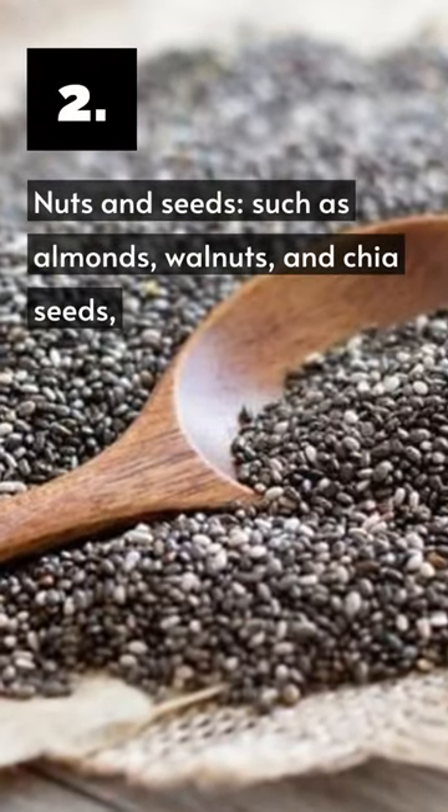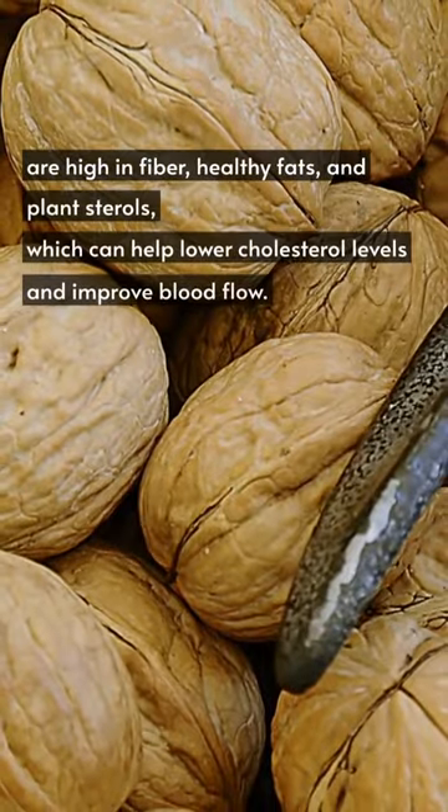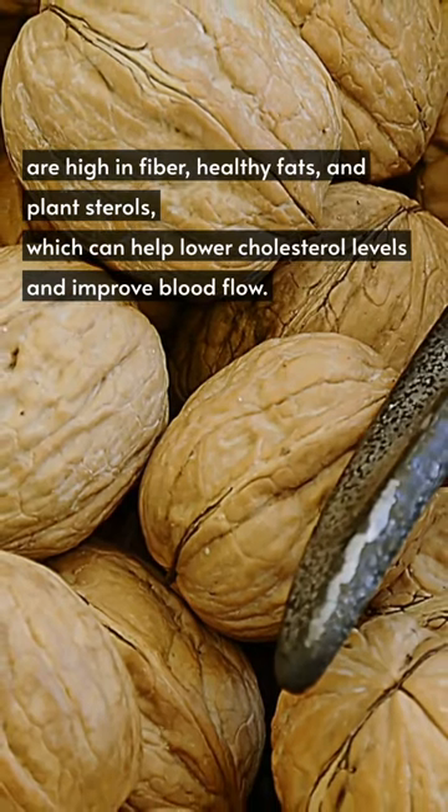Next, nuts and seeds, such as almonds, walnuts, and chia seeds, are high in fiber, healthy fats, and plant sterols, which can help lower cholesterol levels and improve blood flow.